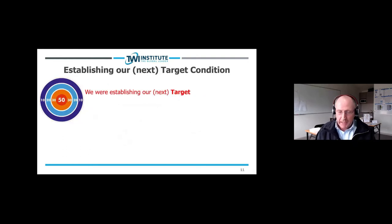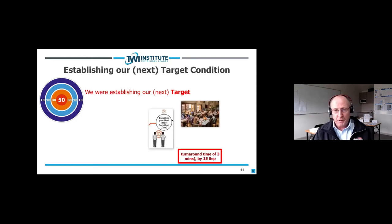That's an overview of the Improvement Kata and the four steps. Now let me talk about some of the mistakes and learnings my business partner Ben Chopping and I have had, probably since 2013 or 2014. One of the first and biggest things was: in the early days we were establishing a next target, not a next target condition. In that restaurant example, back then we would have just had: our target is a turnaround time of three minutes by September 15th. That's what we would have had, and we knew we were on the wrong track, but didn't really know why.